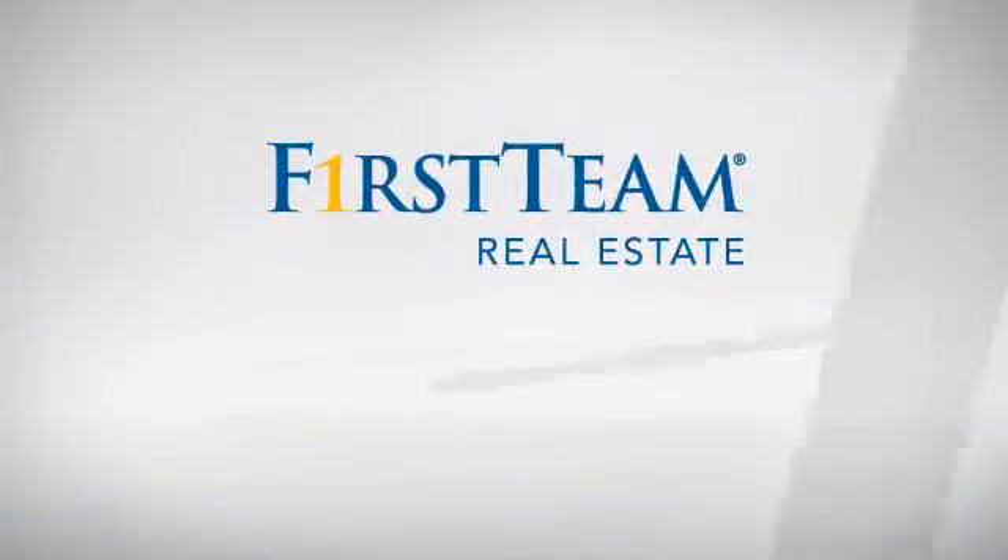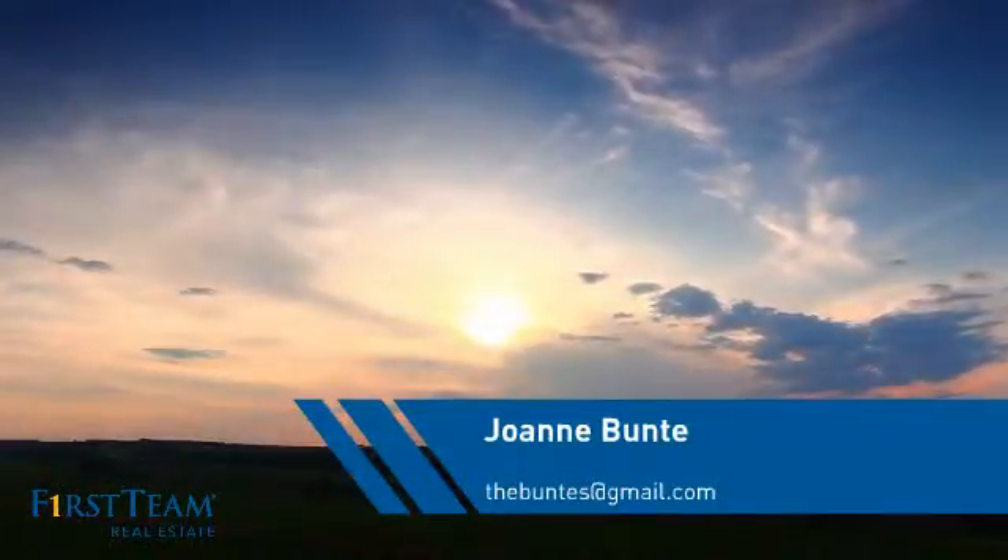At First Team Real Estate, you'll find just the right home for you. This video is brought to you by your real estate agent, Joanne.